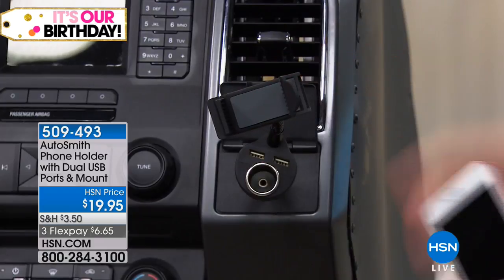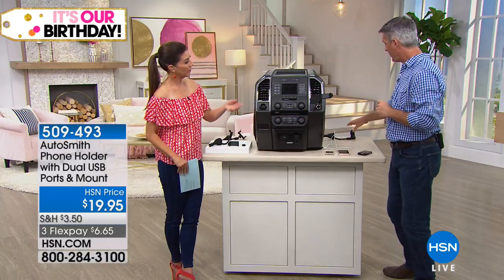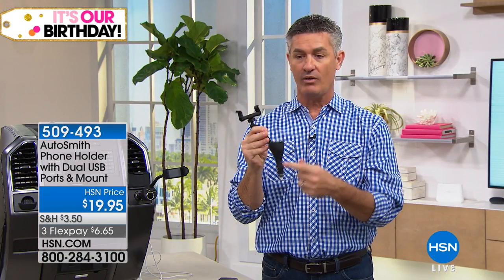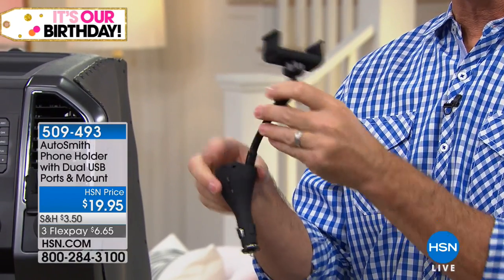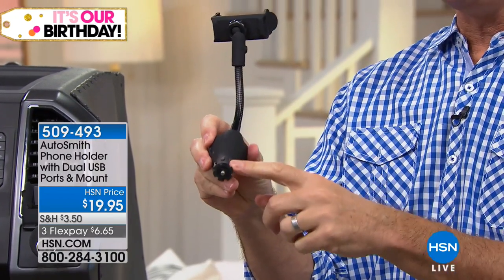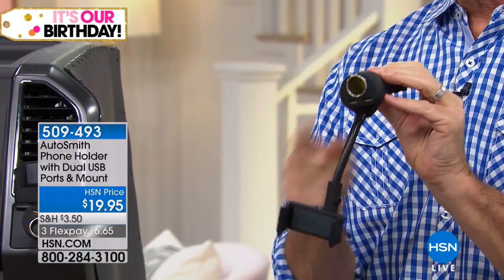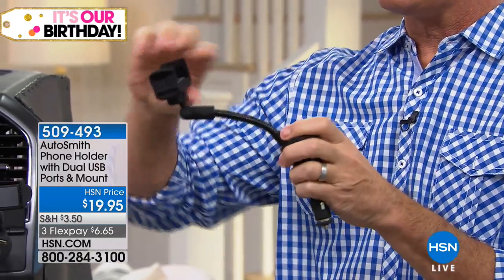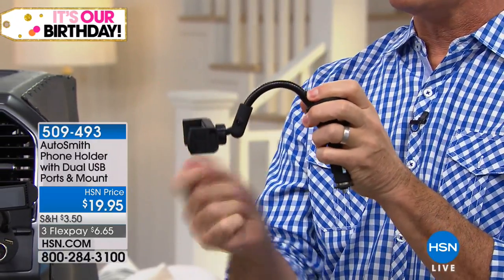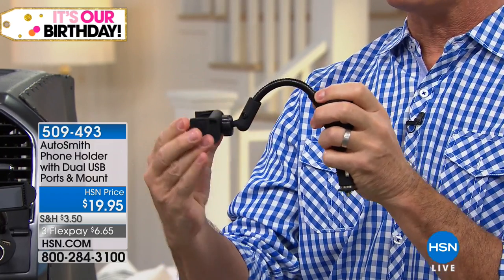Does it matter where your AC adapter is? In some cars it's down in the center console, in others it's up in the dashboard. No matter where your 12-volt adapter is, you can bend the gooseneck arm any way you want — up or down — so you're always having that phone at the perfect spot. That's what's so great about this: the flexible gooseneck arm means you can position it exactly where you need it.